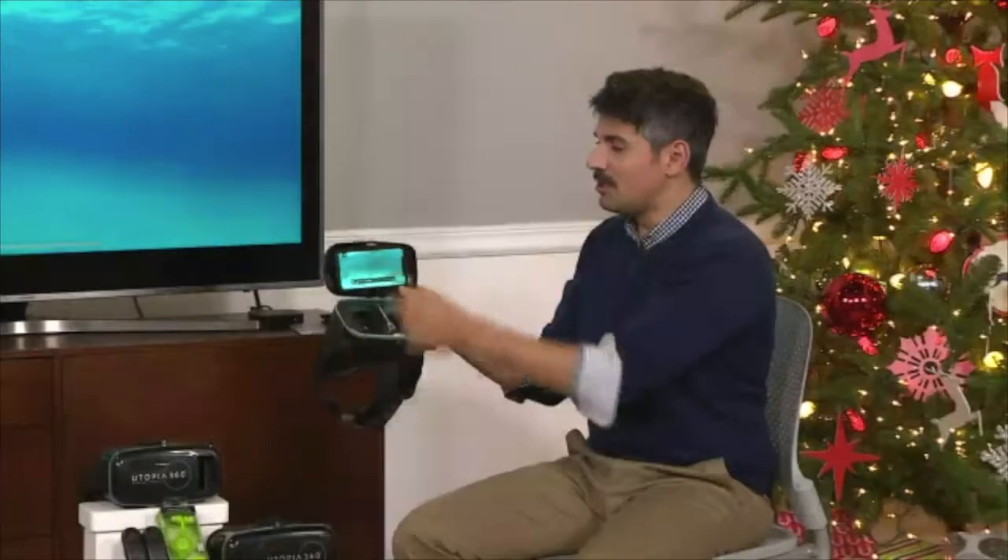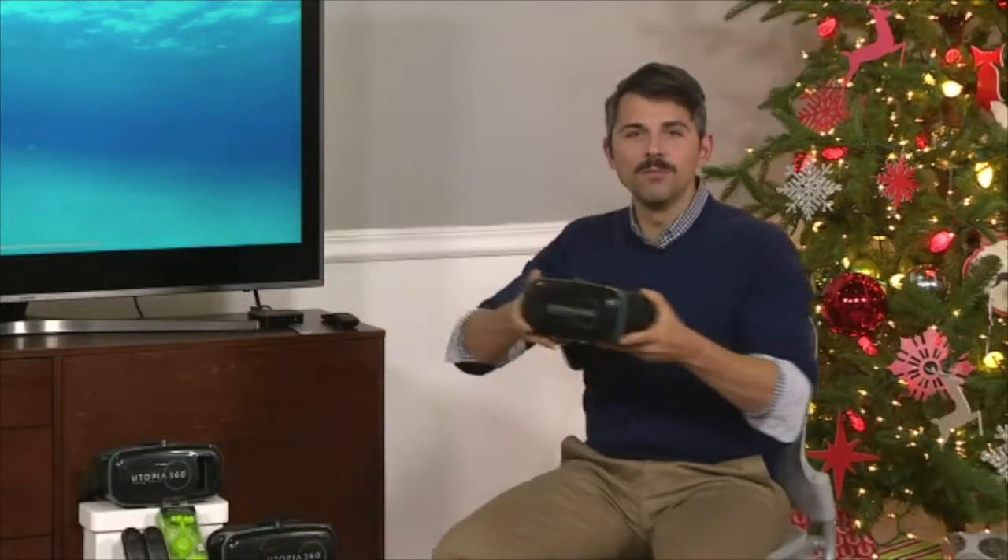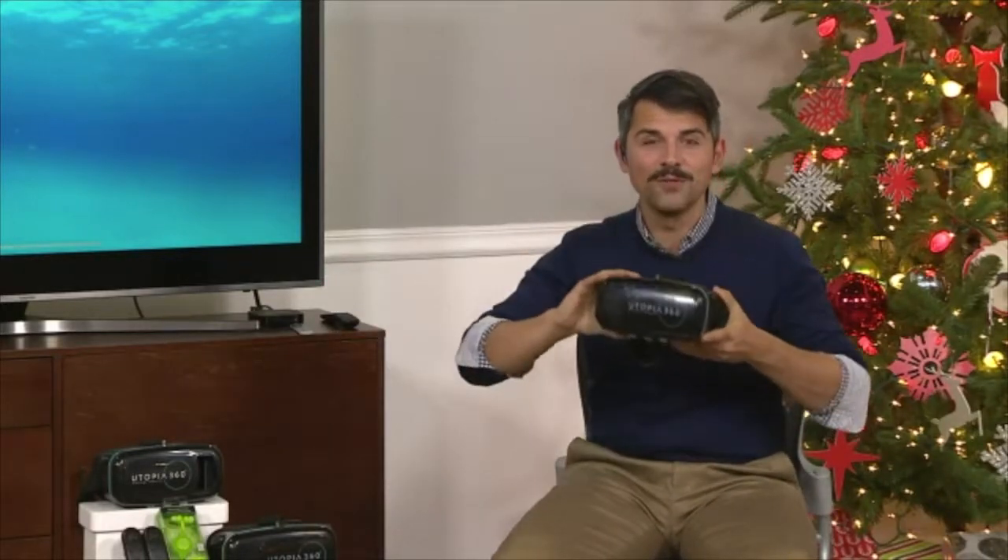If you have a smartphone, if you've got an iPod Touch, they will work with your Retrack headset. All you do is pop them in, close it up, and now, using the motion-sensitive controls that are already built inside your phone, you're exploring the world.